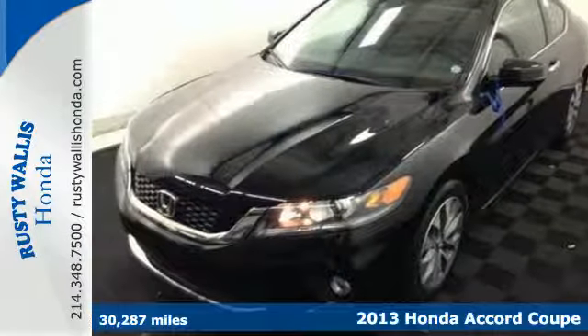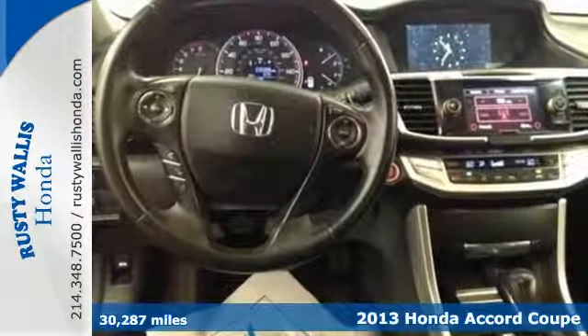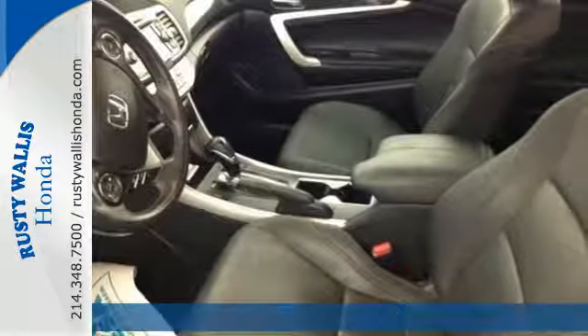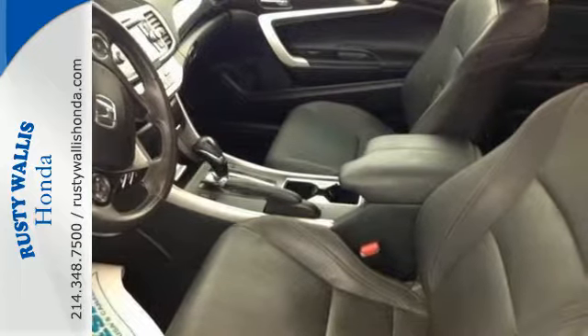It's a 2013 Honda Accord — sporty, stylish, sophisticated. This stunning Accord's cabin is light and airy with a thoughtful layout, so everything you need is right where you want it to be.